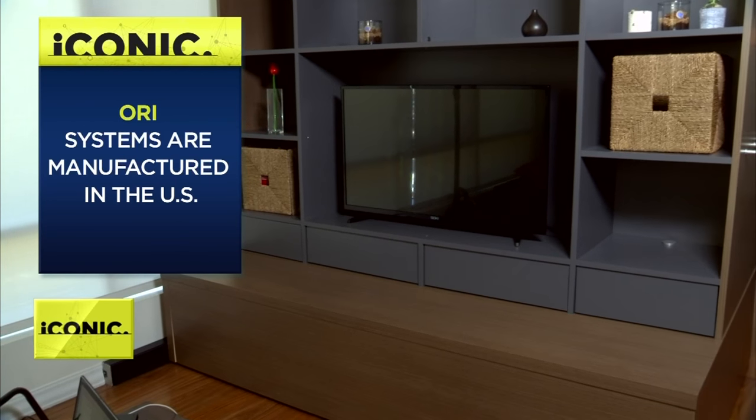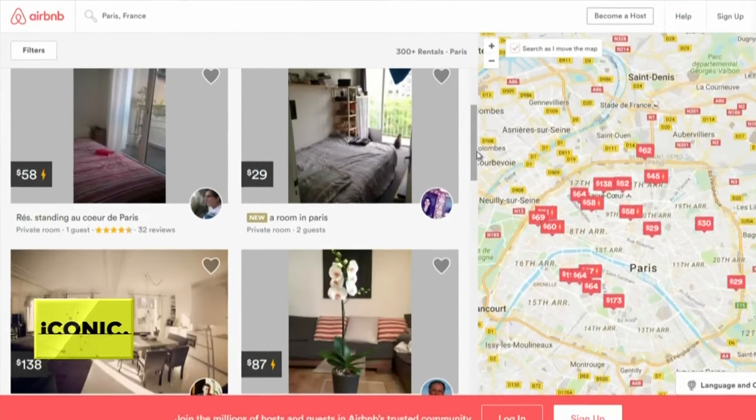Ori is currently in beta testing in Boston, partnering with developers, including Boston Properties and Skanska, and listing the spaces on Airbnb to get user feedback.